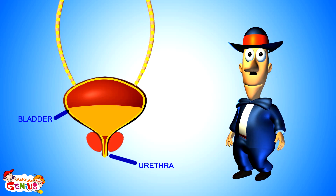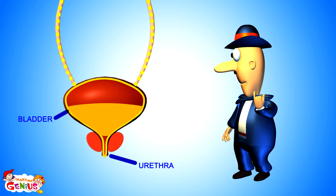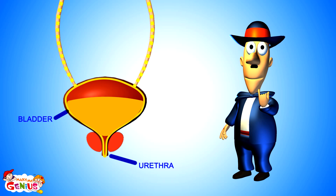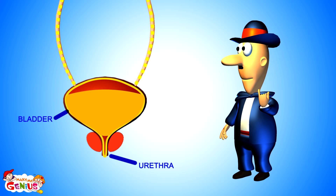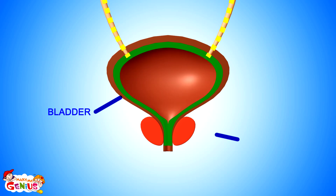It seems your bladder is full too — do you want to go to the washroom? Can you hold it in for some time? Do you know which muscle helps you stop pee for some time? There is a muscle lining around the bladder called the sphincter. It stops and holds the flow of urine until you reach the washroom.